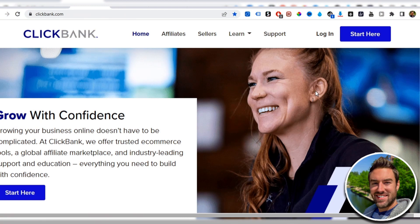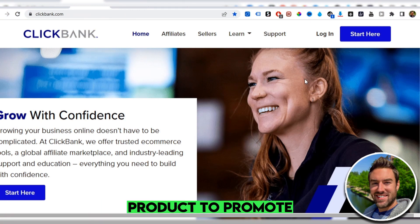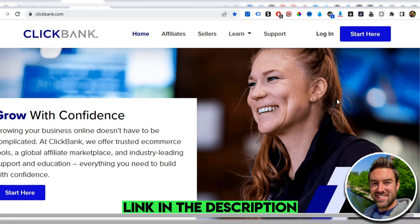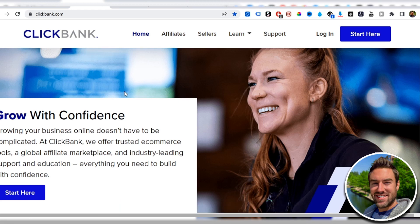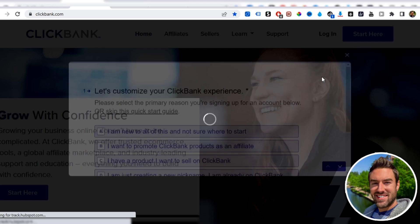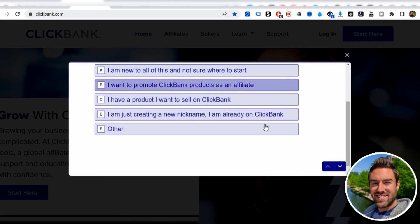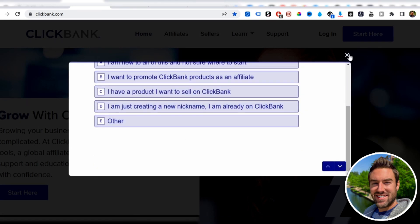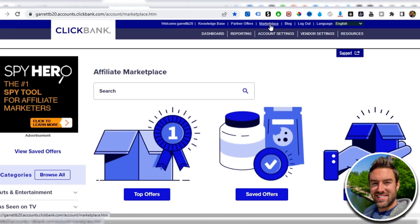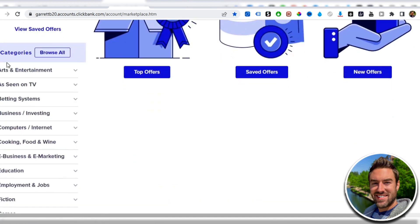The very first step of this powerful method is we need a product to promote. If you already have a product you're promoting, that will totally work — it works in every single niche. For the sake of this video I'm going to be using ClickBank. Go to clickbank.com, if you don't have an account click 'Start Here' and go through the signup process — it takes just a few minutes and it's totally free. Once you're inside your back office, go to the tab under Marketplace.